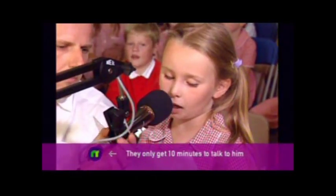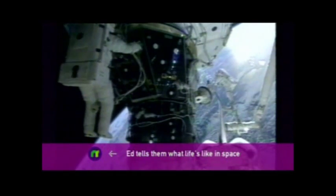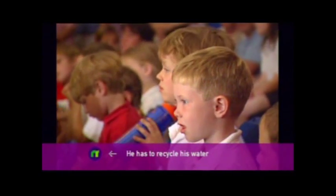My name is Rebecca. What do you do in the spacecraft? Over. Hello Rebecca, well, we have a lot of things to do up here, life is actually quite busy. What training does it take to be an astronaut? Over. Well, it takes a lot of training.